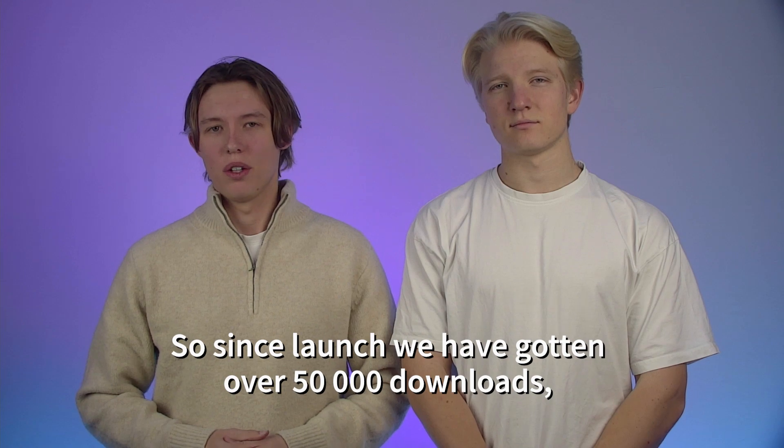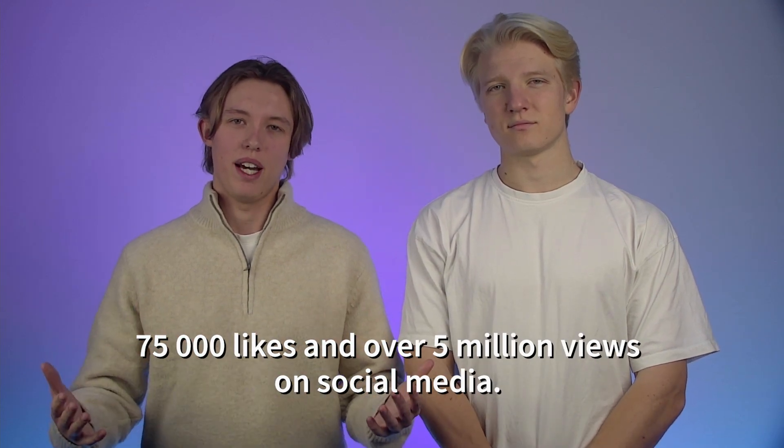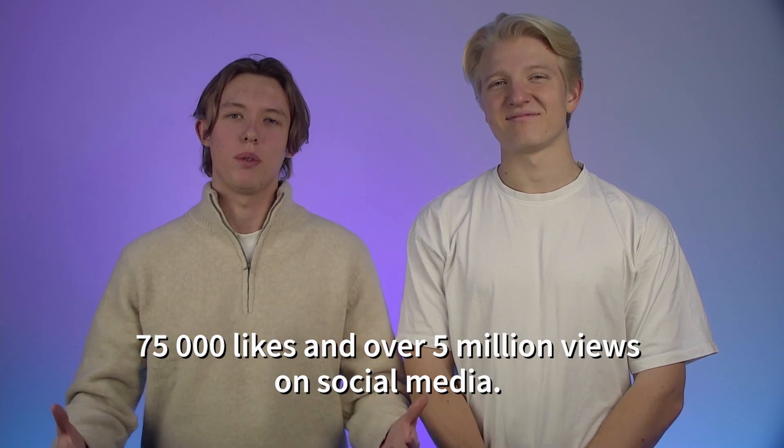Since launch, we have gotten over 50,000 downloads, 75,000 likes, and over 5 million views on social media.